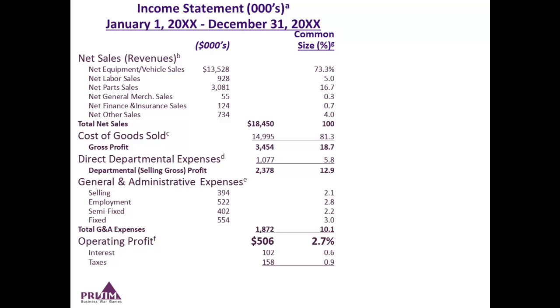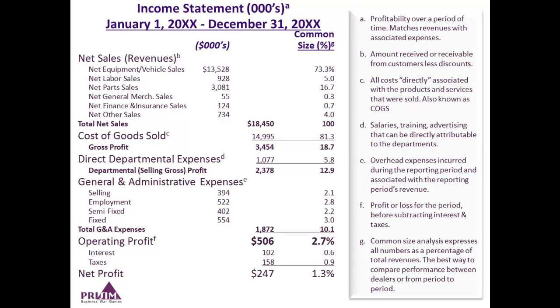Then you take out the interest on the money that the dealership has borrowed, and you also take out taxes to get the final result, which is net profit — the bottom line. In this case, you can see that it's 1.3% of total sales. For every dollar of revenue flowing through this dealership, 1.3 cents is left over after all expenses — both direct and overheads — are taken out.